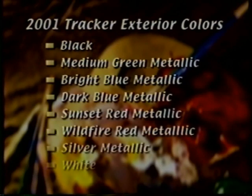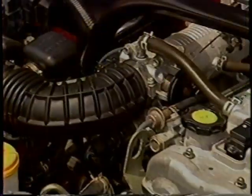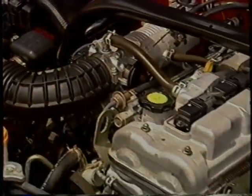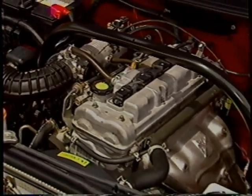Tracker's color choices have also been updated for 2001. A new silver metallic and base coat clear coat white replace last year's silver and white colors. Finally, all two-door convertible Trackers now feature the 2.0-liter 4-cylinder engine as standard equipment. The 1.6-liter engine has been discontinued.